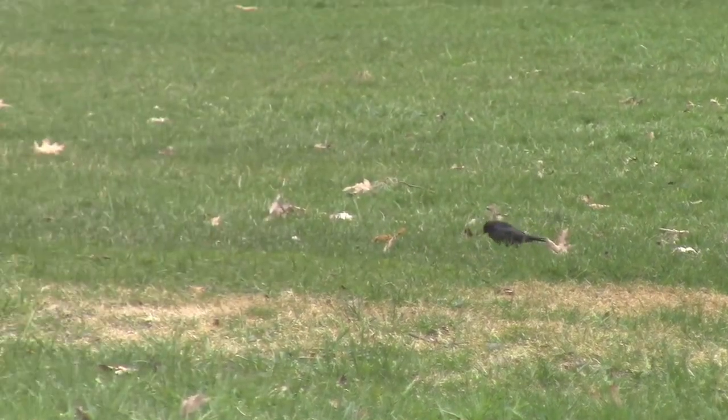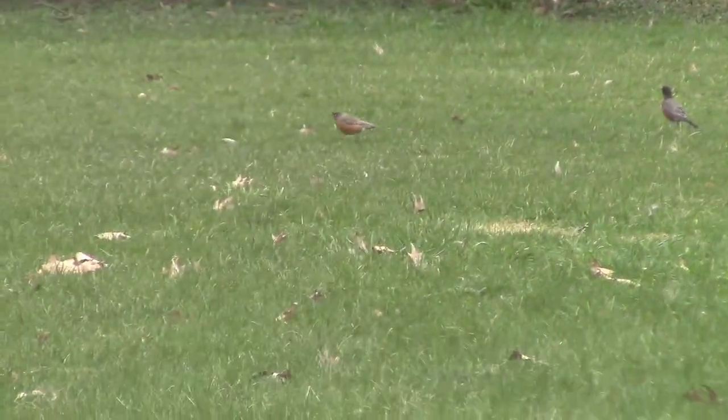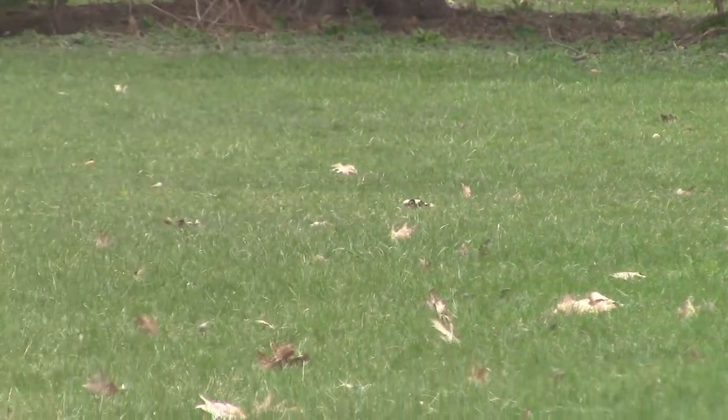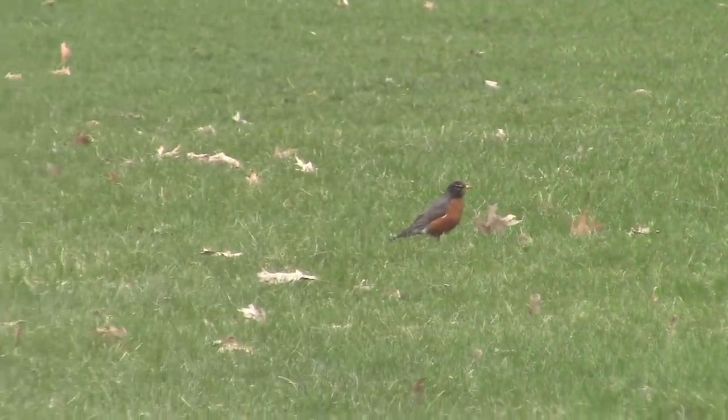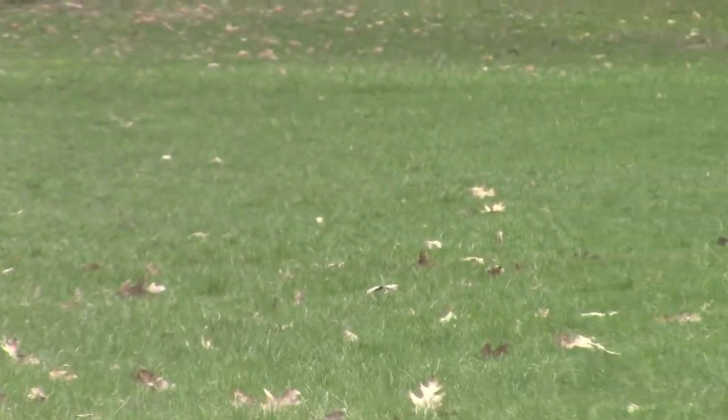There's some more birds hanging out in the grass over there. I'm standing pretty far away, looking at them through my camera zoomed in really close, but there's a bunch of them just kind of sitting on the grass, probably looking for worms and other little insects to eat.